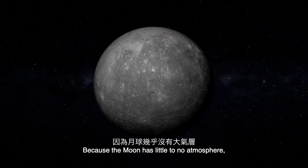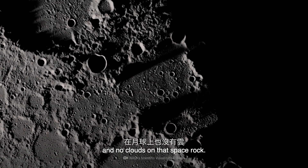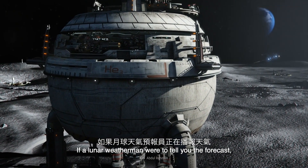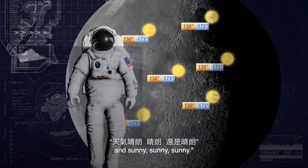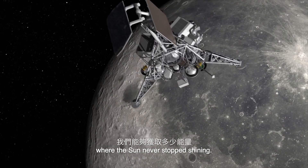Because the Moon has little to no atmosphere, there's no wind, no rain, and no clouds on that space rock. If a lunar weatherman were to tell you the forecast, it would always be the same. Once again today, you're looking at a daytime high of 130 degrees and sunny. Imagine how much energy we'd collect from a place where the Sun never stops shining.